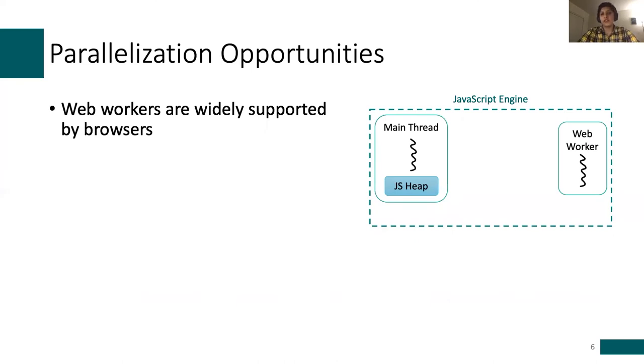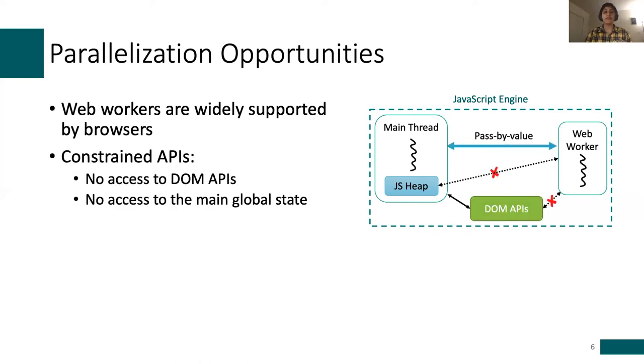Parallelizing JavaScript code is feasible today by using web workers, as browsers have recently added support for it. Web workers let the JavaScript engine spin up additional worker threads to perform JavaScript computation alongside the main thread. However, web workers offer constrained APIs. For example, they can't access the main global state or the DOM APIs. And more importantly, the communication between the main thread and workers is via pass-by-value messages.